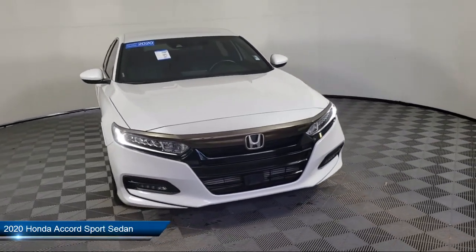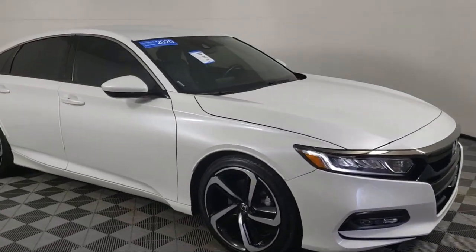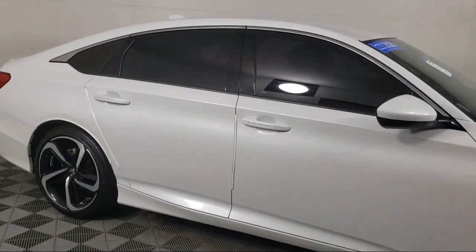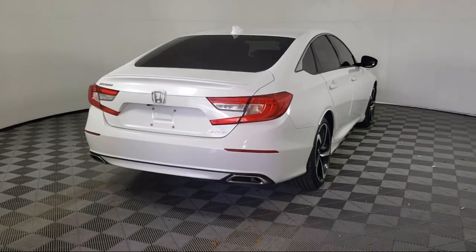It comes equipped with Auto High Beam Headlamp Control, Apple CarPlay and Android Auto, Leather Steering Wheel with Auto Tilt-Away, Keyless Entry, Rear View Camera, Steering Wheel Controls, and Speed Sensing Steering.